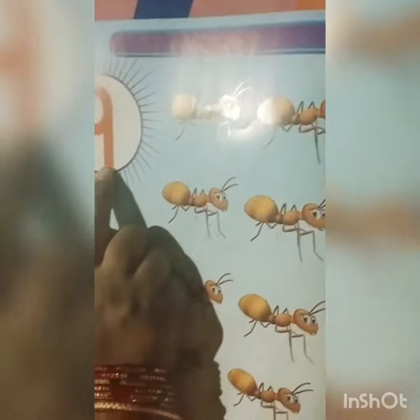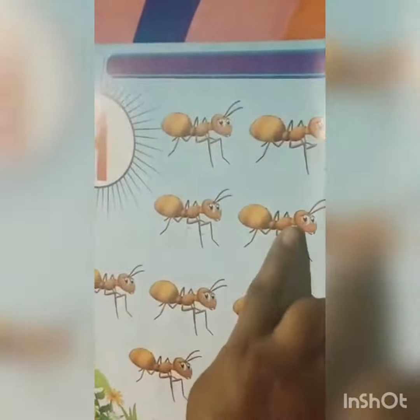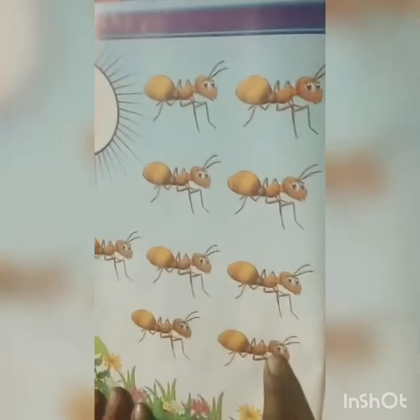Which number is this? This is 9. How many ants? There are 1, 2, 3, 4, 5, 6, 7, 8, 9 ants.